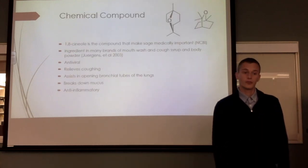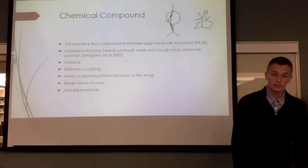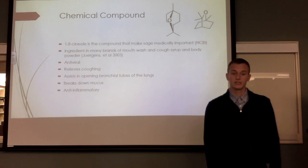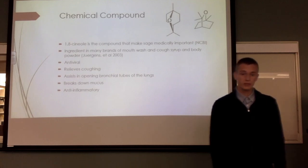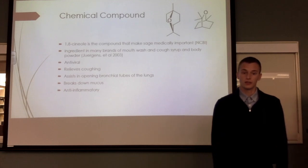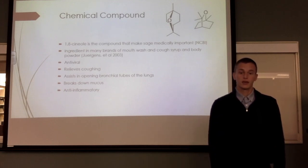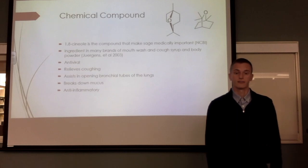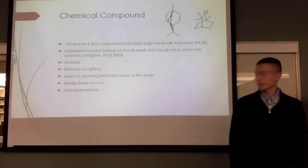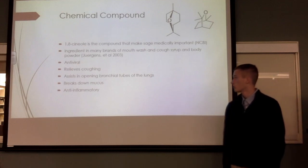1,8-Cineole is the compound that makes sage medically important. It is an oxide and an ether. 1,8-Cineole possesses antiviral properties. It can also help relieve coughs, help open the bronchial tubes of the lungs, break down and dissolve mucus, and it also has anti-inflammatory properties. It is used as an ingredient in mouthwash, cough syrup, and also body care products.